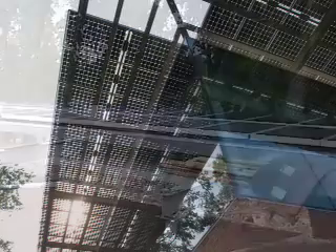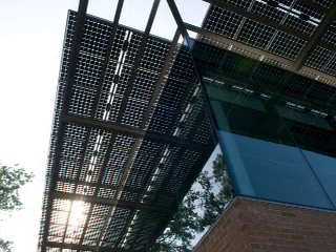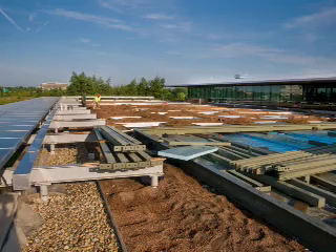We're standing now on a deck that would be available to the public whenever the building's open. Off to our left here, there's an array of photovoltaic panels. What they do is produce electricity from the sun, and it's actually wired back into the building. It's producing about 5% of the electricity for our building, for a savings of about $20,000 a year.